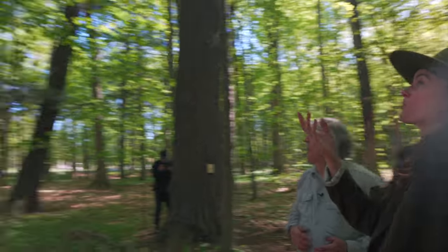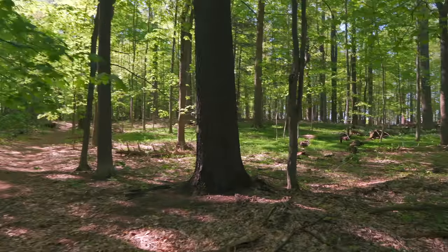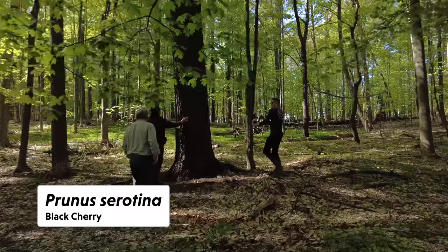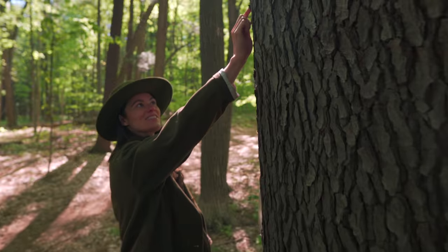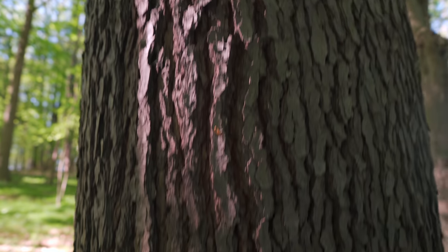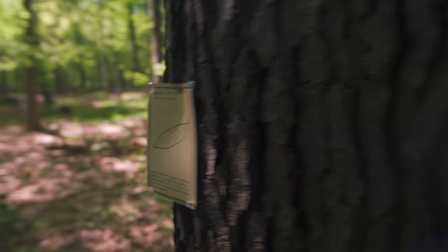We've got some nice black cherry too — really tall. I almost don't recognize it because mature bark is so different. Right here is another black cherry. You can almost see how it breaks out and gets that hooky, jagged bark. It's so neat to see because you never see mature wood that big.